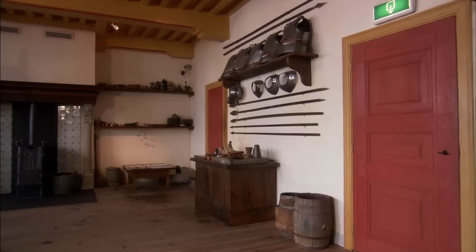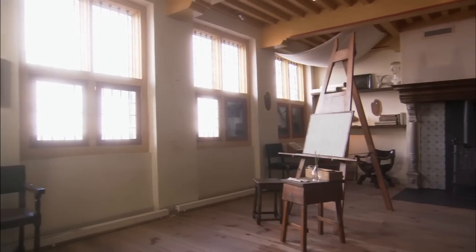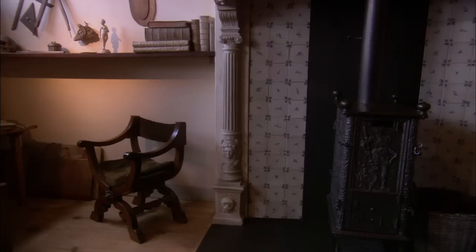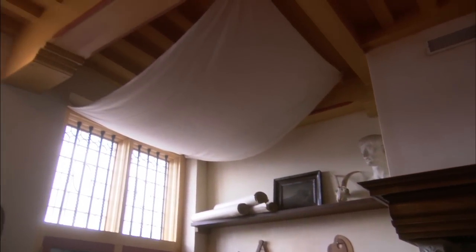Many of Rembrandt's famous paintings were painted here. The studio faced north, ideal for an even spread of light. And above one of the windows, Rembrandt hung a piece of linen, so the light was diffused even more evenly.